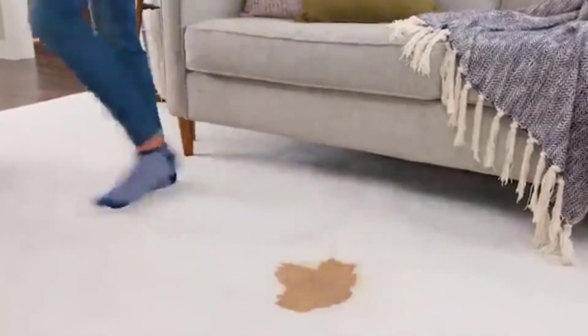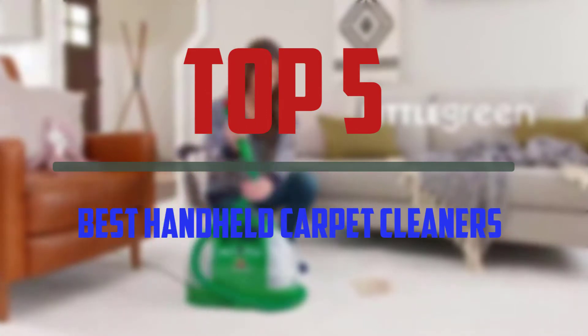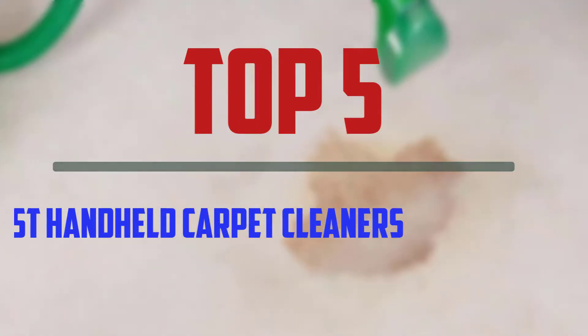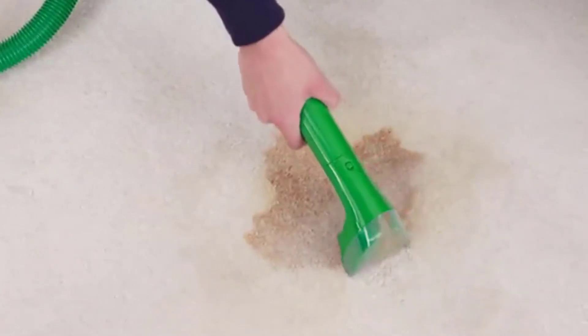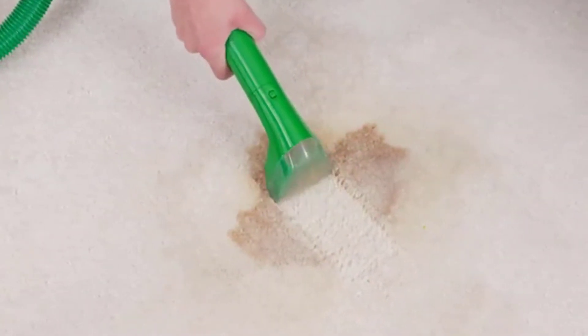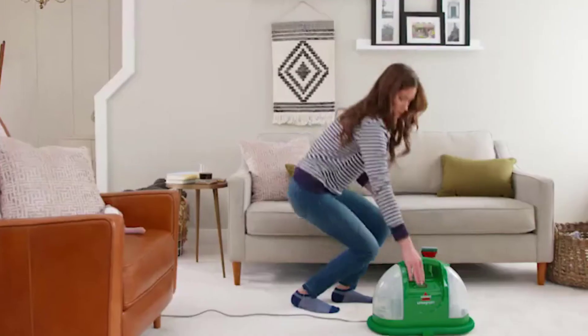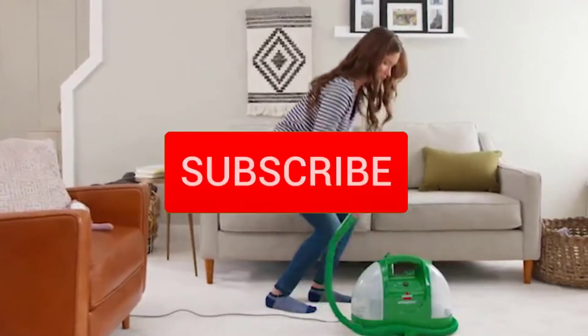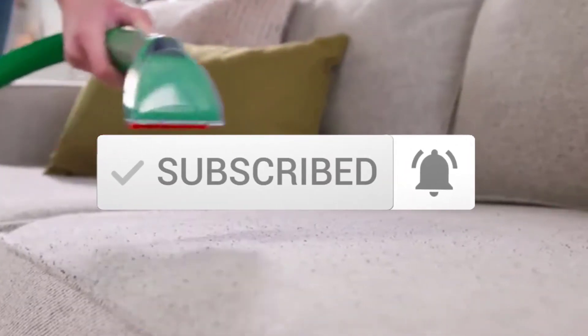Hello everyone, welcome to our new video. In today's video we break down the top 5 best handheld carpet cleaners that are available on the market. I tried to make the list based on their popularity, quality, price, durability, user opinions and more. If you need more information about these products, please check the link in the description section below. And make sure you subscribe to more videos. So let's get started with the video.